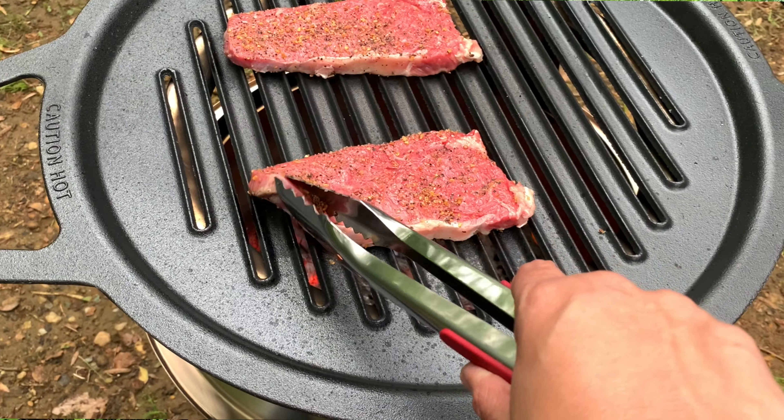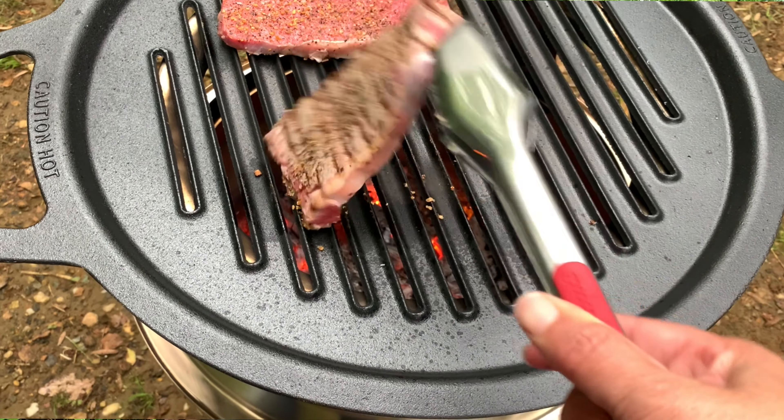That means you should keep your campsite pretty clean too. We have a Blackstone and the griddle for our Solo Stove, and after each meal we thoroughly clean it off so that we're not inviting any types of pests to our campsite.